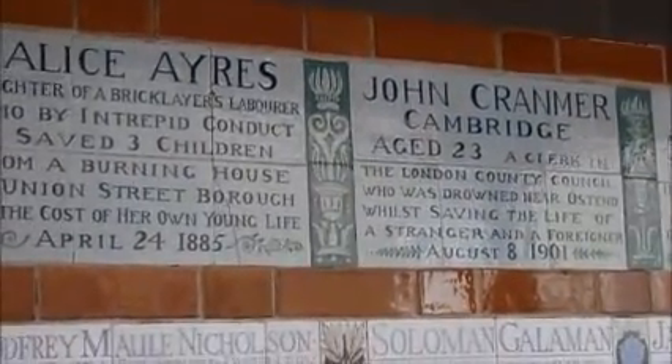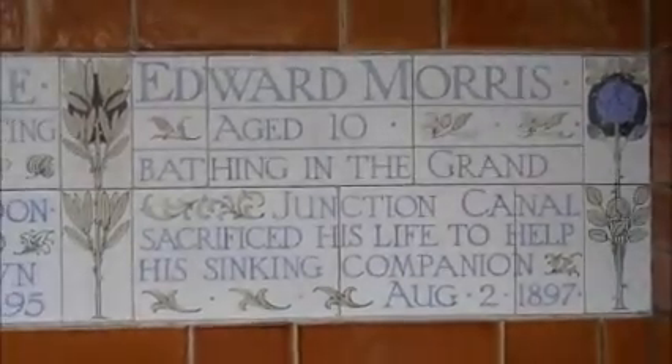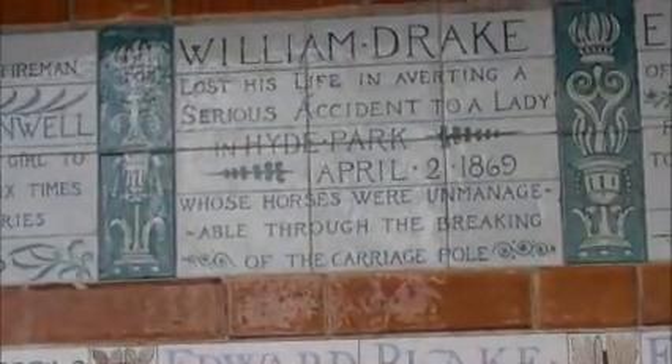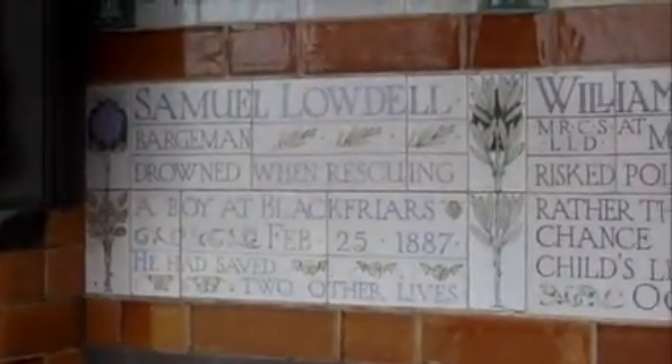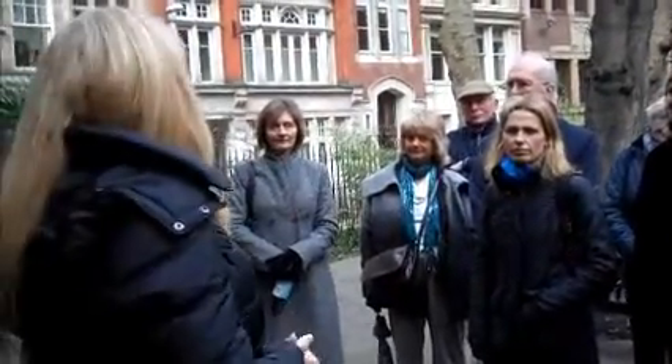The tiles describe rather strange Victorian deaths — a child nearly trampled by a runaway horse, a pantomime artist catching fire in a candlelit theatre, a man scalded by steam. The plaque you might be able to see is to a woman called Alice Ayres. She was a nursery nurse looking after three little girls, living and working in a house in Southwark. The basement was an oil and paint shop, and it caught fire. A huge crowd gathered outside. She chucked a feather bed out of the window and threw one child after another down onto it. Everyone was shouting 'save yourself,' but she kept going back in. Eventually all the children were safe, but she was overcome by fumes, tried to jump, missed the bed, hit the pavement — that was the end of that.